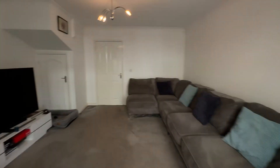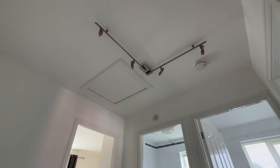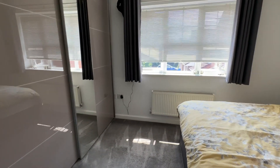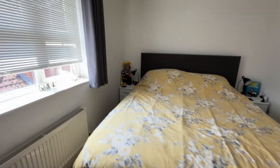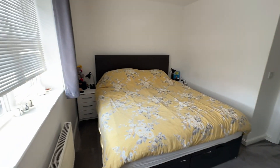So let's head upstairs — we've got three bedrooms and a bathroom. Nice bright landing with a loft hatch for storage. The main bedroom is located to the front of the property with a nice big window and a big recess for wardrobes. Behind there we've also got another storage cupboard with some shelving. We've got a king-size bed in here with enough room for bedside tables either side as well.